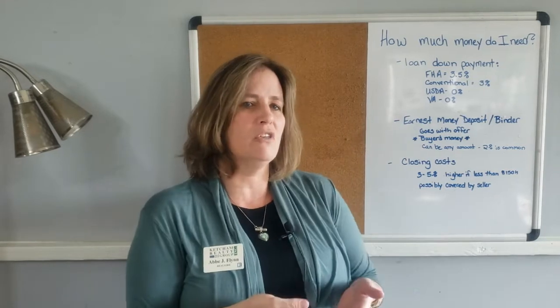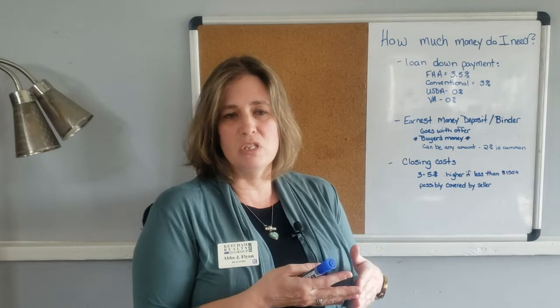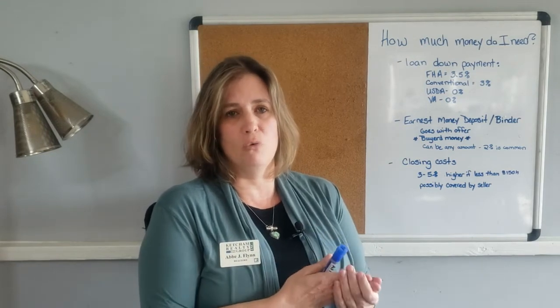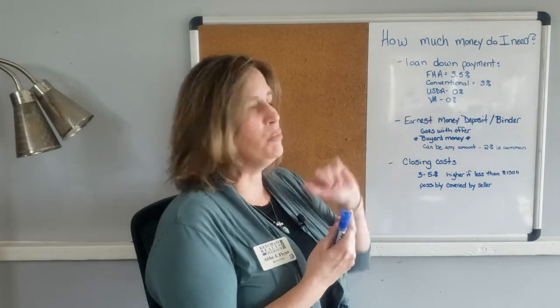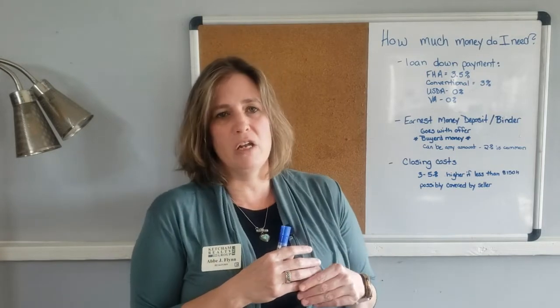The other two loan types do not require a down payment — those are the USDA loans. Those loans can be used outside of the capital circle area of Tallahassee and Leon County. They can be used in most of the outlying counties, like Jefferson, Gadsden, Liberty — those are zero percent down payment, which is really great.